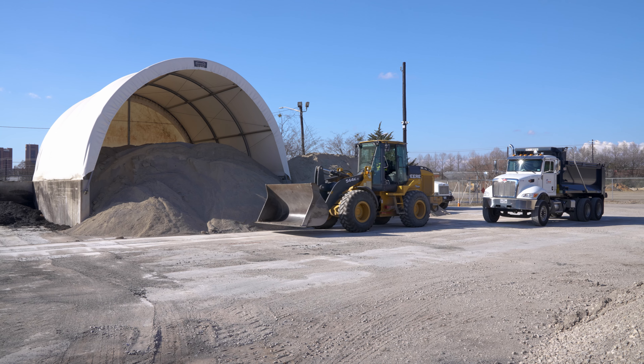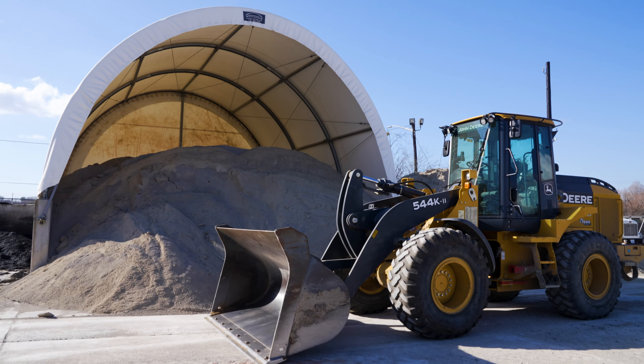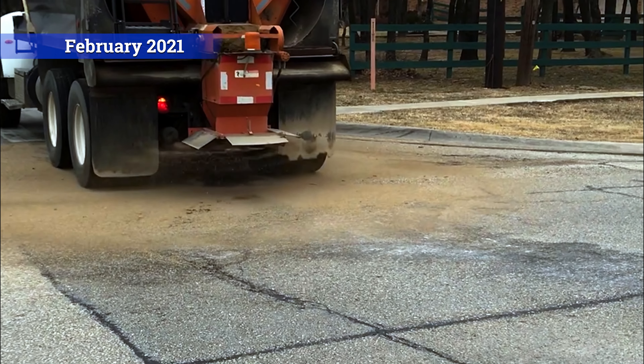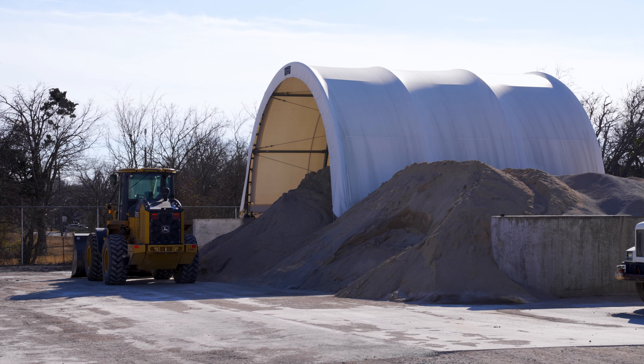We learned a lot with our work with Winter Storm Urie last year. For one, we've increased our amount of sand that we store on site. Last year, we used right at 500 tons. Currently, we have over a thousand tons in our storage for our use this year.